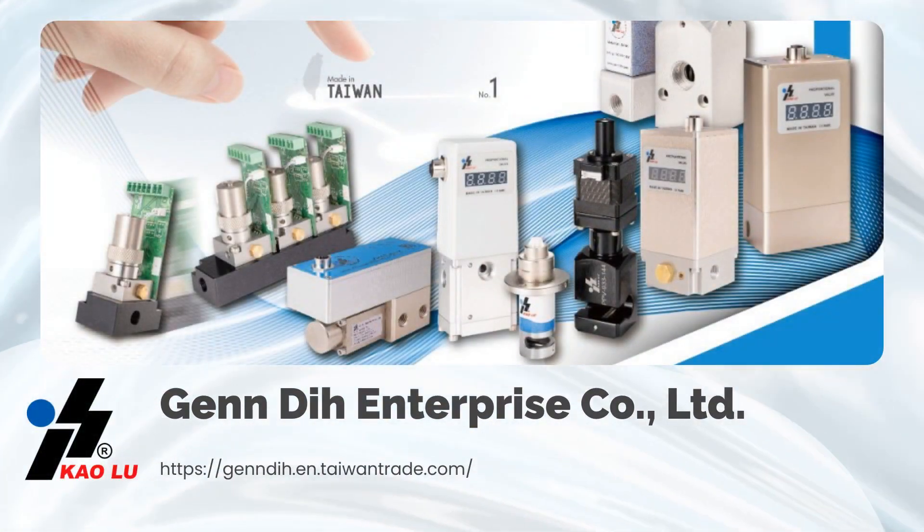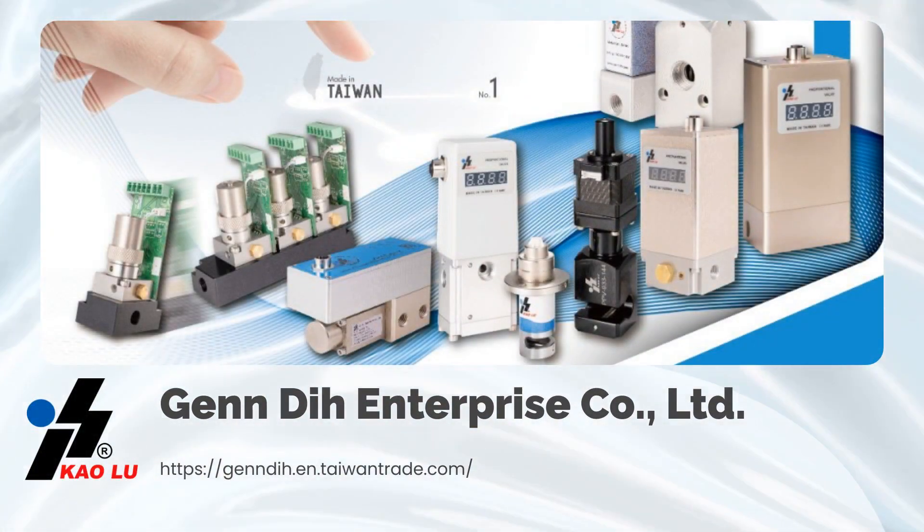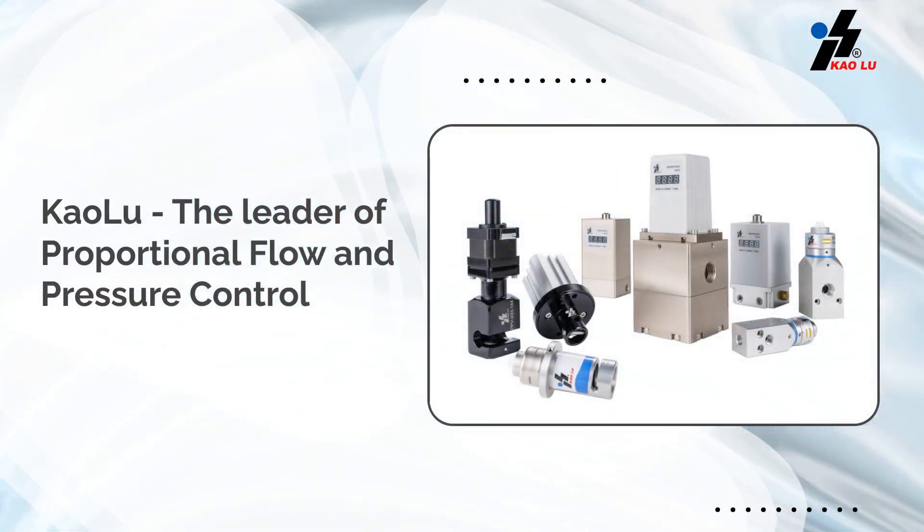Let's watch this video and get to know more about us. KaoLoop cares about product quality and customer services.